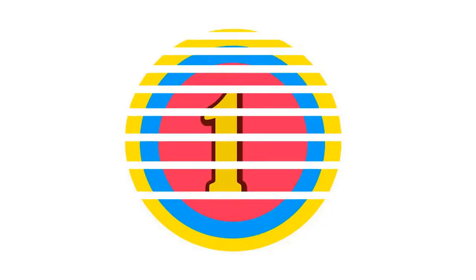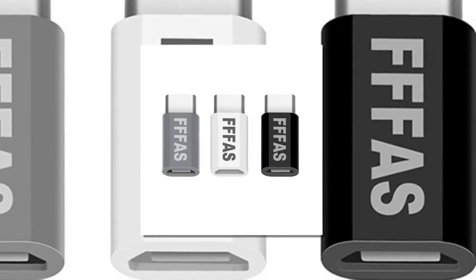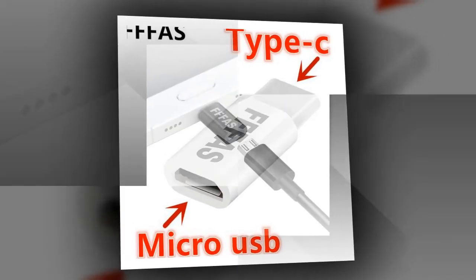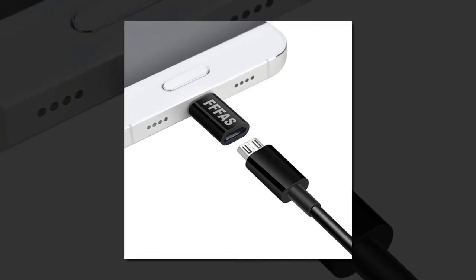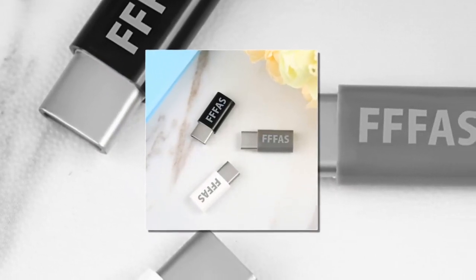Here is product number 1: Type-C Adapter Fast Charger Converter. Brand Name: Fizz. Model Number: Male Type-C to Female Micro USB. Gender: Male to Female. Size: 2.3cm x 1cm. Connector B: USB. Type: Female Micro USB to Male Type-C. Connector A: Type-C. Plug Type: EU Plug. Weight: 2g.